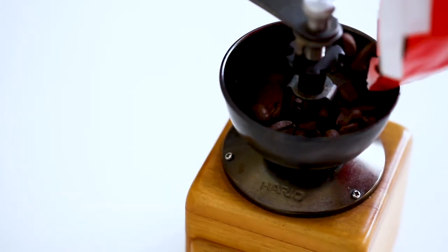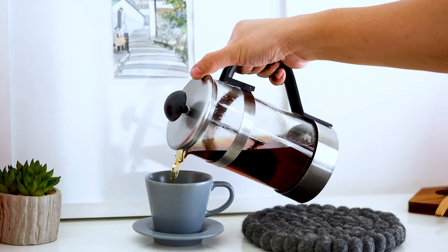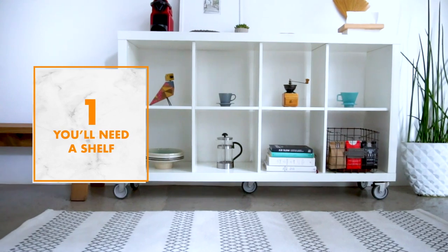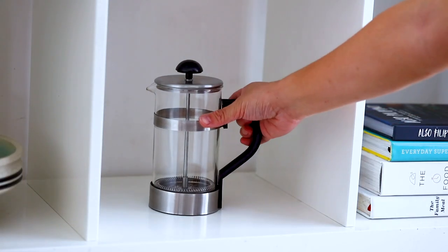Ever since the lockdown, many of us couldn't go to our favorite cafes. And just like you, I enjoy a nice cup of coffee in the morning. I have a clean white shelf that has eight compartments, and it's great because it makes something as mundane as a French press look sculptural. It's within close proximity to the kitchen, so if I need water or the stove top, it's nearby.